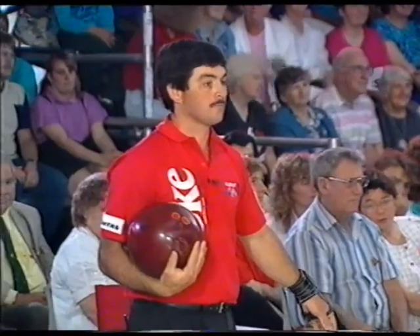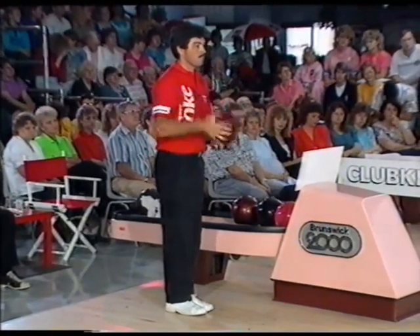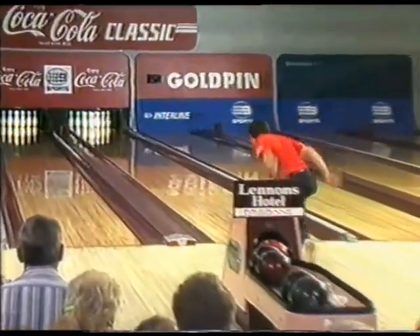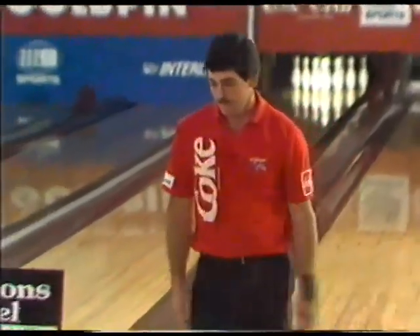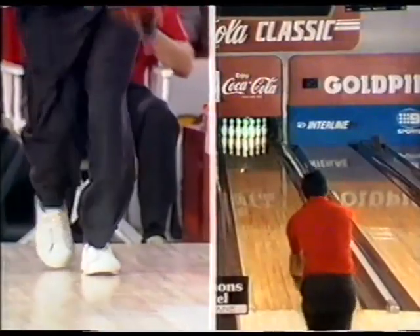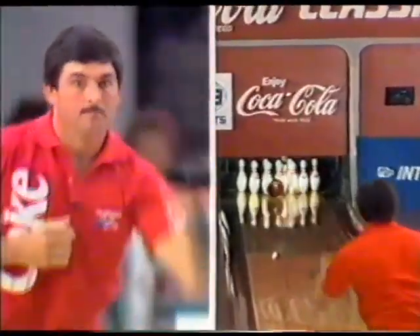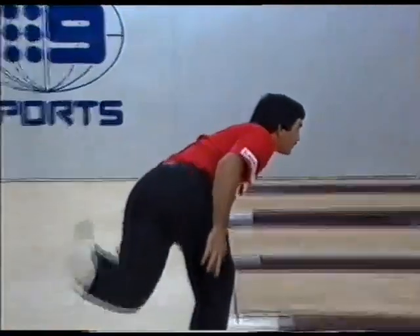This is Mark Ramsey. He opened this match with two open frames, closed one with a spare in the third. This is his fourth frame — he'll be looking to start a platform here. Strike would be perfect. Yes, he has one! Great shot. He changed equipment — went to something a little bit harder. He's been using a soft case ball and gone to something a little bit harder, getting the desired result: the ball going a little bit longer, holding, not grabbing quite so hard, and all the pins disappear. He looked comfortable that time.